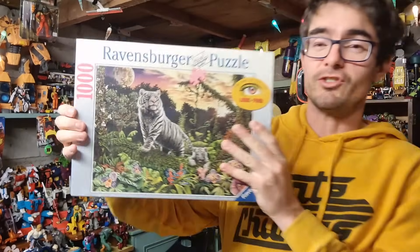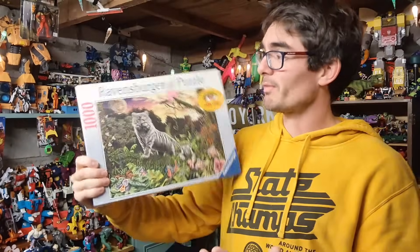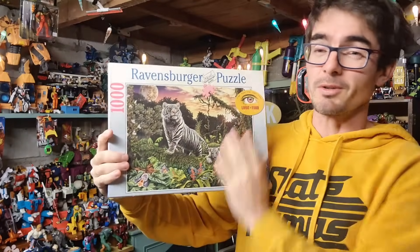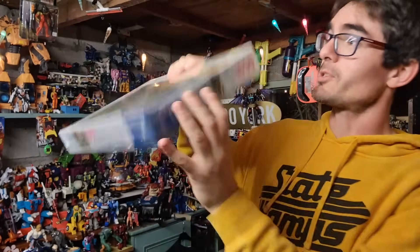We are definitely coming into jigsaw season and I've not sold them for ages. This is a Ravensburger, a thousand piece, couple of white tigers on there. Paid a couple of quid for this in the charity shop - I only bought it because it is brand new and sealed. Sold for £8.50 plus post. That's going to be really easy to package up and it's not been too much drama storing it either.